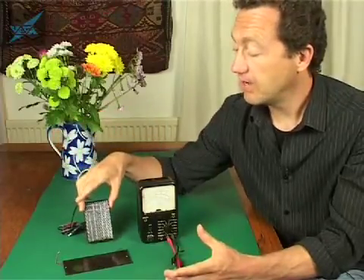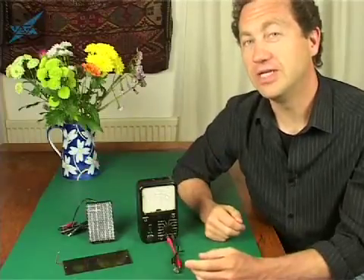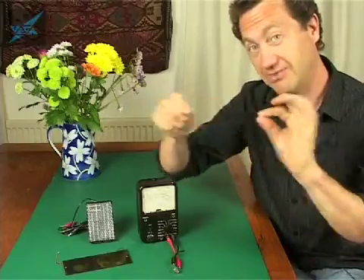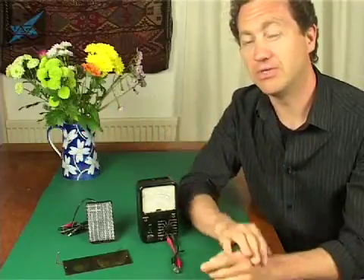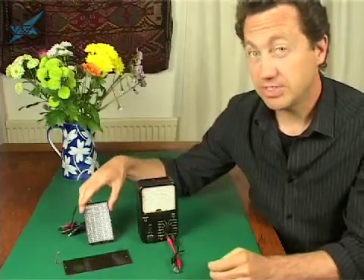One solar cell produces about 0.6 of a volt, so if you want to charge a 12-volt battery you're going to need about 20 of these joined together in a series circuit like a daisy chain. That's exactly what you do if you want to charge a car battery — you need a bank of about 20 solar cells to give you 12 volts, and that's basically how the solar cell works.